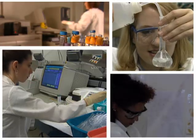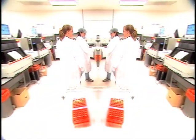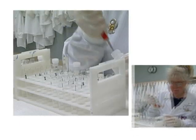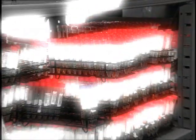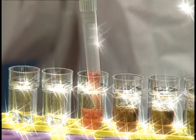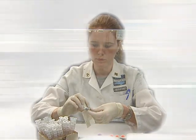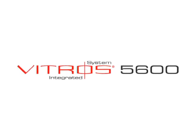Today's busy clinical laboratories need to maintain the highest quality standards while streamlining crucial workflow processes, optimize the focus of precious labor resources, and perform a growing volume of tests within ever-tightening budgets. In addition, labs are accountable for reduced medical errors and improved service levels. These challenges require new thinking, and that is what drove the design of the Vitros 5600 integrated system.